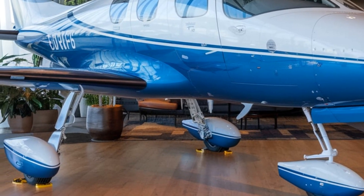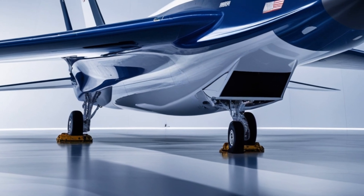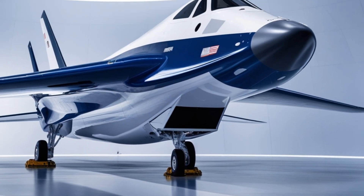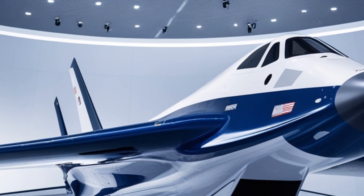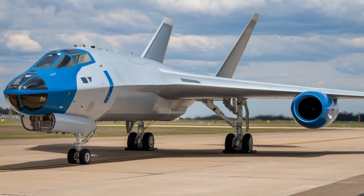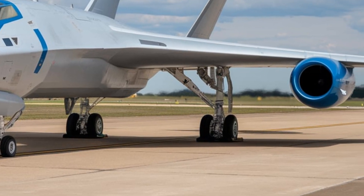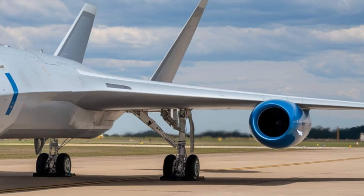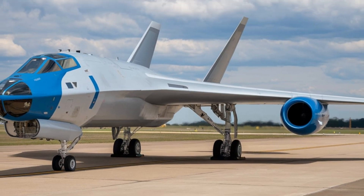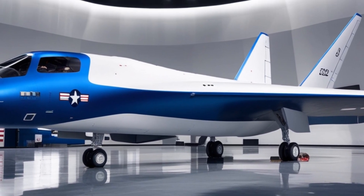Inside, the cockpit is designed for two crew members — a pilot and a mission commander. Unlike traditional bombers, the B-2 has no side windows, relying on advanced digital displays and navigation systems. The cockpit is surprisingly spacious, with ergonomic seats and rest areas for long missions. Cutting-edge avionics, touchscreen displays, and fly-by-wire controls make it highly advanced yet pilot-friendly. A key feature is the classified electronic warfare suite, which enhances survivability by jamming enemy radar and communications.